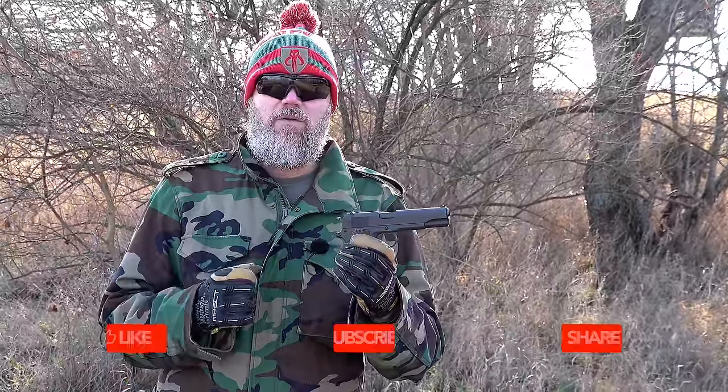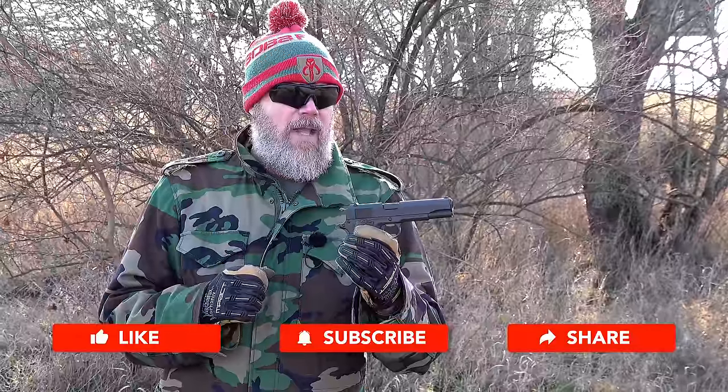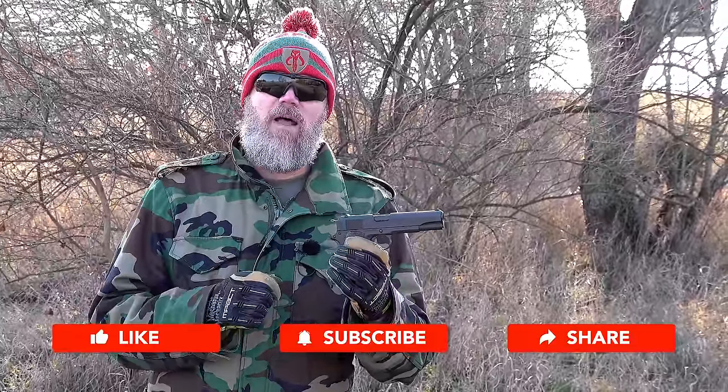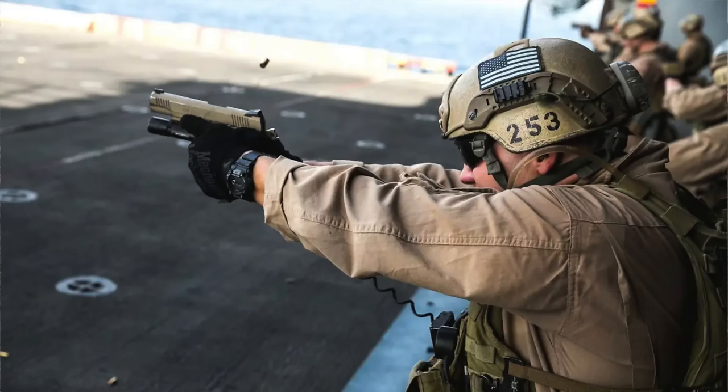This handgun went on to serve 75 years as our primary infantry service pistol, and even after it was officially replaced in military service in 1985 by the Beretta M9, the gun continued to be used by many military units into the 2000s. Delta Force used them, special operations used them, and the United States Marine Corps continued to use them.